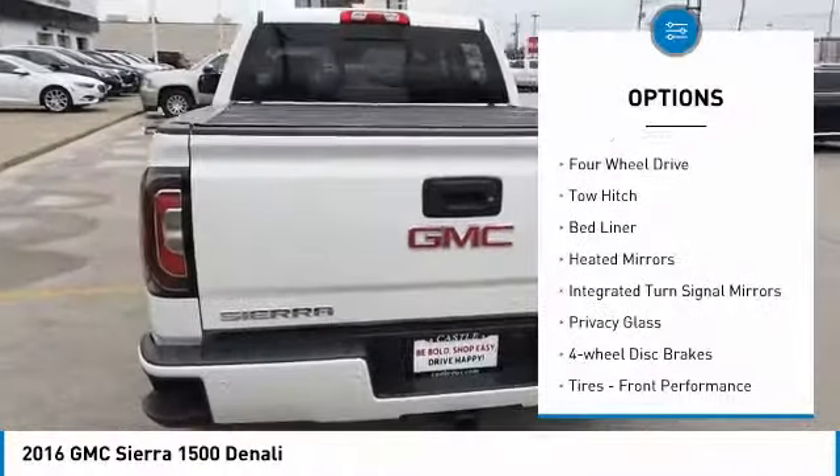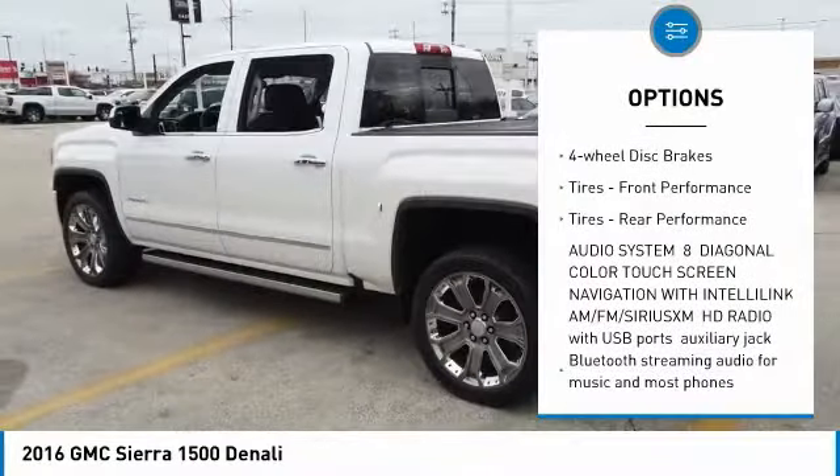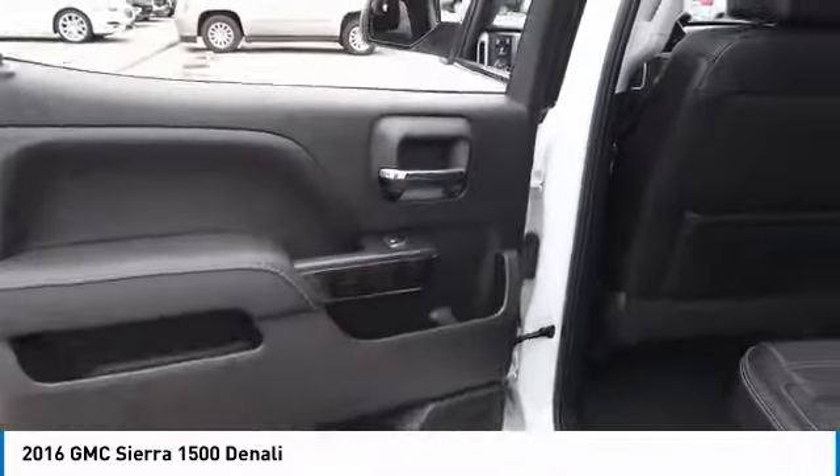Sliding rear window, 4-wheel drive, tow hitch, bed liner, heated mirrors, integrated turn signal mirrors, privacy glass, 4-wheel disc brakes, front and rear performance tires. Your new ride is just a phone call away.